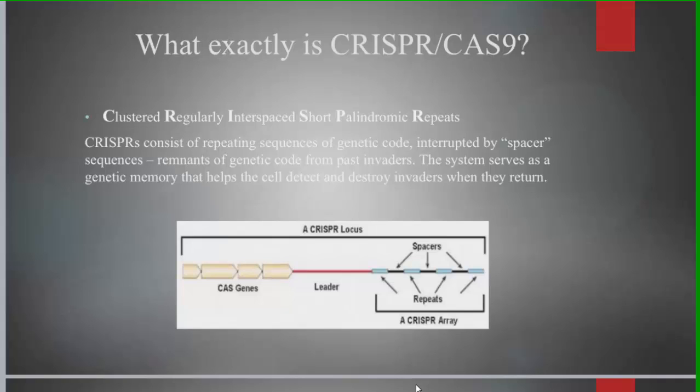CRISPR stands for Clustered Regularly Interspaced Short Palindromic Repeats, which relates to the CRISPR structure. It is an immune mechanism in bacteria used to cut down any foreign genetic material injected by bacteriophages. It is most widely used because of its low cost and high accessibility.